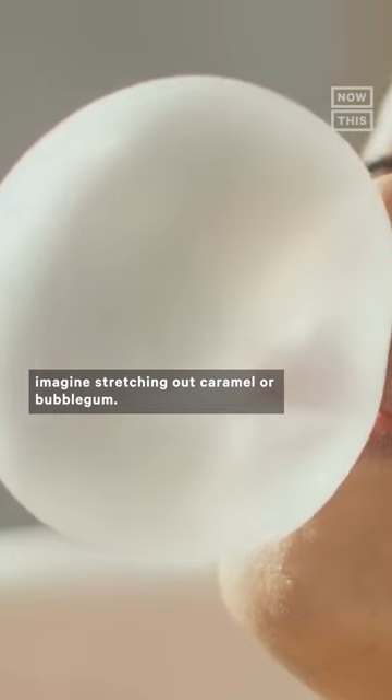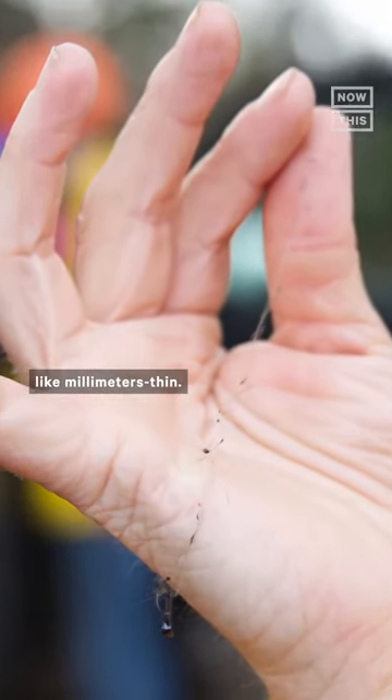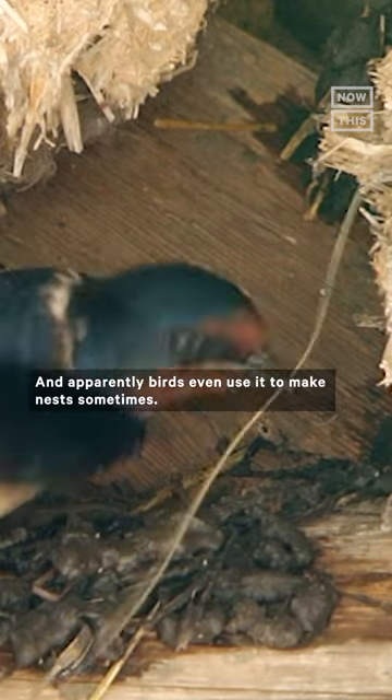Imagine stretching out caramel or bubblegum. The strands can be up to two feet long, but are really, really thin — like millimeters thin. Pele's hair often bunches up in large mats or waves of golden loops that almost resemble tumbleweed, and apparently birds even use it to make nests sometimes.